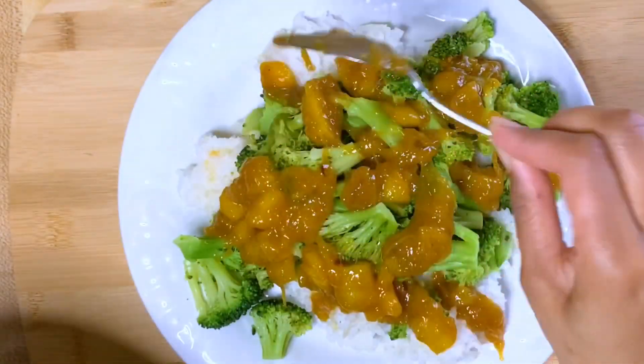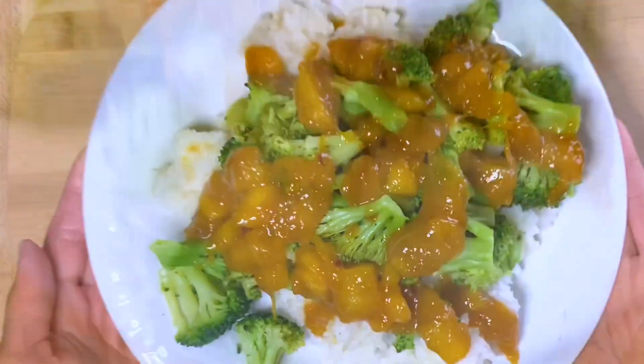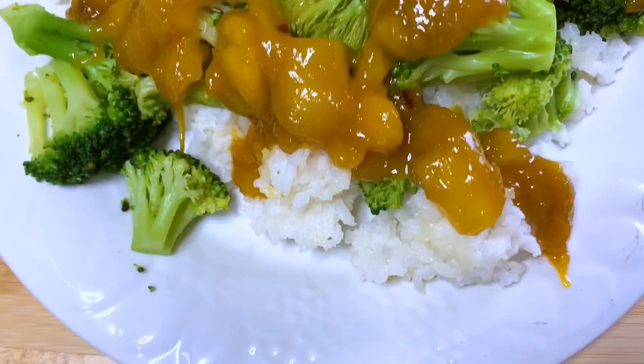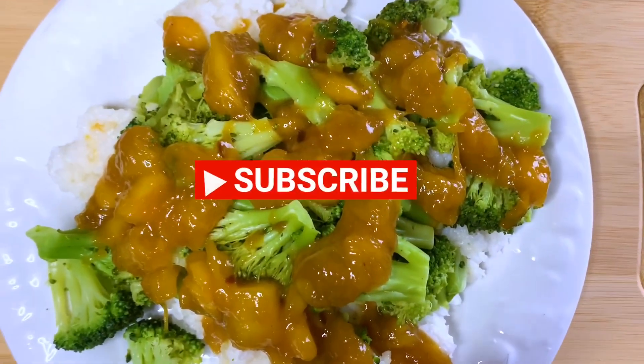And it is done. It's really delicious. Dinner featuring white rice, steamed broccoli, and mango garlic sauce.